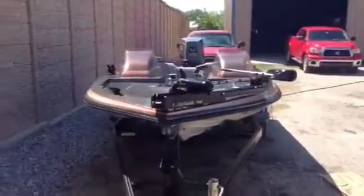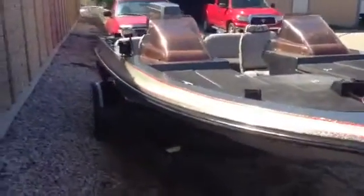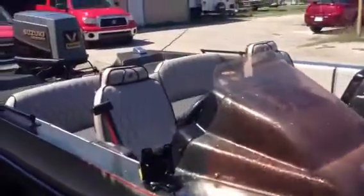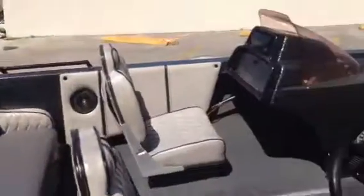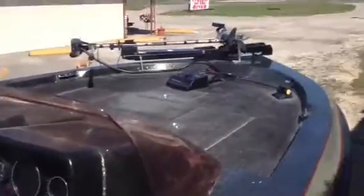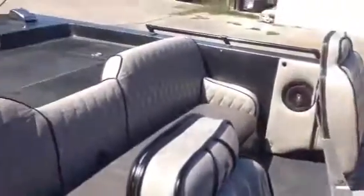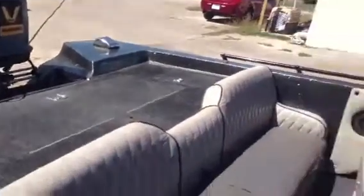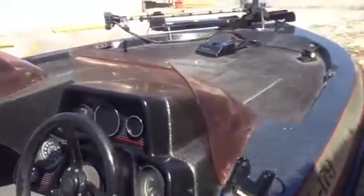We're going to make a good boat, a good fishing boat, ready to go to the lake. The trailer's ready for the trip home. Whoever gets this boat will be getting a bargain, no doubt. Thanks for looking. Good luck.